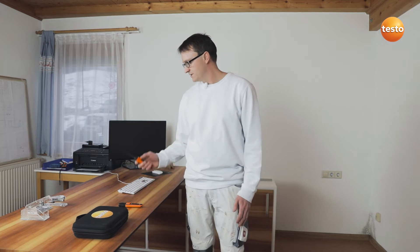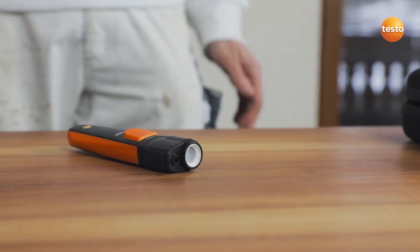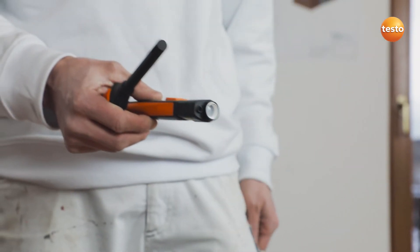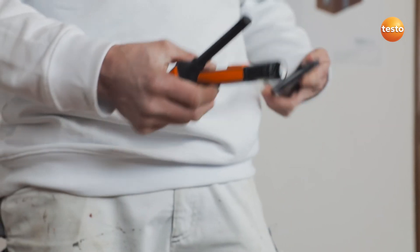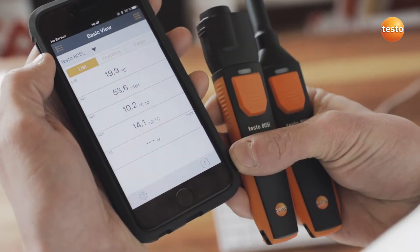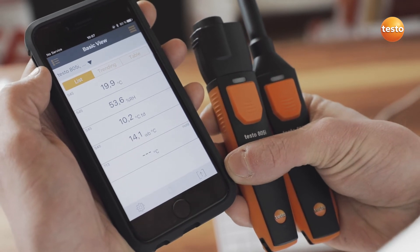I'm switching on the Testo 605i now. It measures the room temperature and the humidity. I switch on the infrared thermometer Testo 805i and open the Testo Smart Probes app. Both smart probes are now connected and are flashing green.